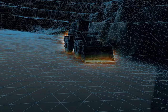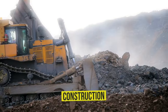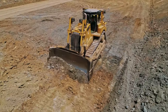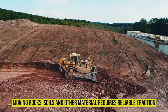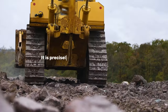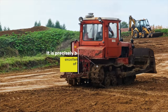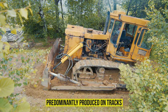With a general understanding of what a bulldozer is, you can imagine the spheres of its application. It is used in construction, mining, forestry, heavy industry, agriculture, and in debris removal in case of emergencies. Moving rocks, soils, and other materials requires reliable traction, for which the bulldozer requires a crawler drive. It is precisely because of the tracks — excellent traction and even distribution of the machine's weight over most of the surface — that this type of equipment is predominantly produced on tracks.